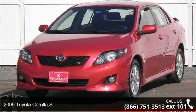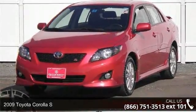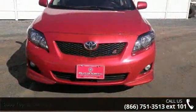Presenting the 2009 Toyota Corolla S. If you are looking for an automobile with great features, look no further.